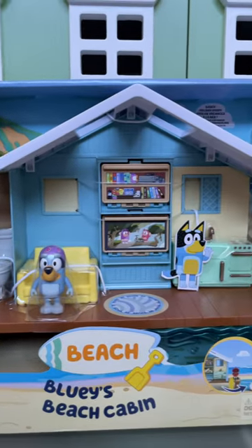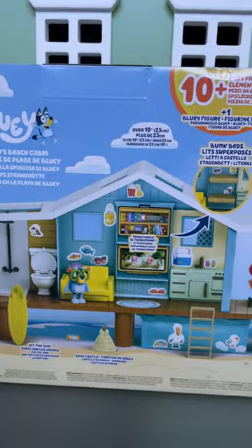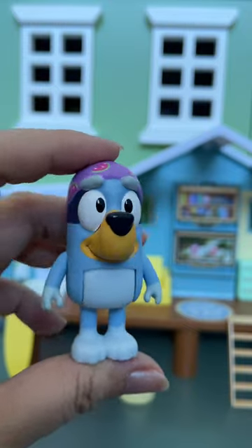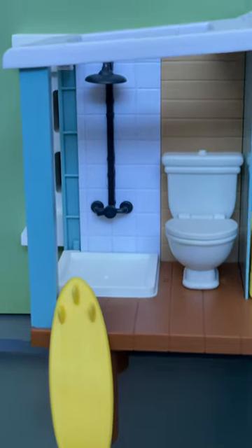Thank you to Moose Toys for sending us Bluey's Beach Cabin. This looks adorable. It comes with Bluey. Let's get some goggles on.